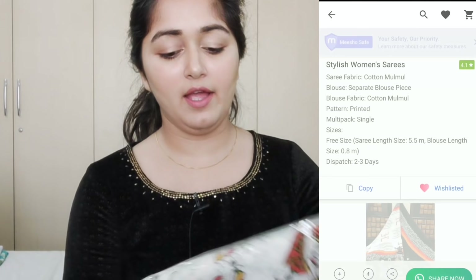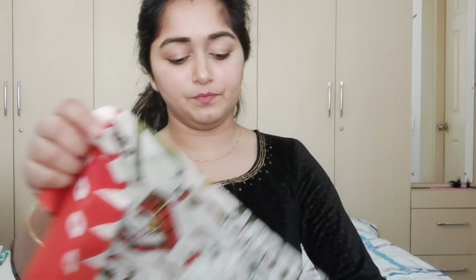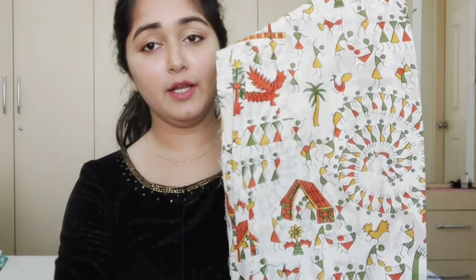It is very soft. If you wear it with a black color blouse, it looks very good. The reason I had to buy this sari is that I liked it. This sari has an orange color border on both sides.